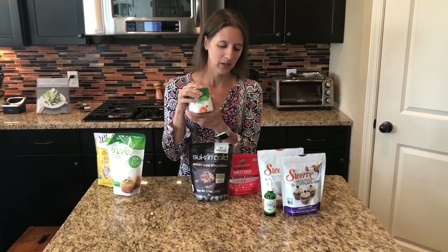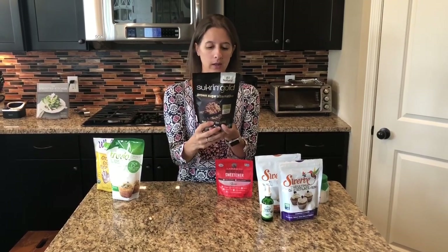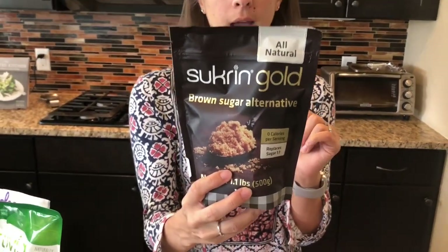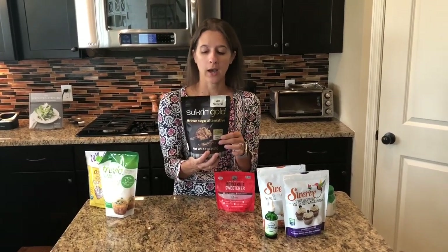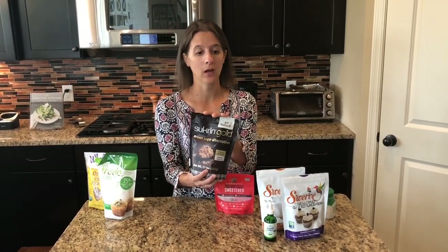The next one we're going to talk about is a brand called Sucrin. This is another sweetener that uses erythritol along with a couple of other ingredients, and it is a one-to-one conversion as well. This is the brown sugar version — I wanted to show that one — but they also have a regular granulated version. These cook up great. It's another solid option, available in the health food section of your grocery store, at a health food store, or on Amazon.